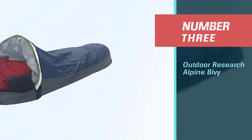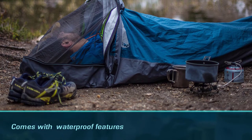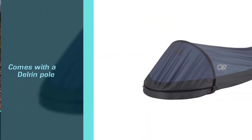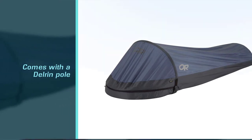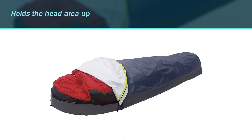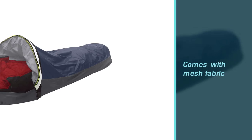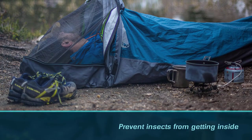Number 3: Outdoor Research Alpine Bivvy. If you're looking for a minimalist bivvy in the truest sense, then the helium bivvy is the lightest one on the market. On top of it being lightweight, it's also waterproof. It comes with a delrin pole that holds the head area up, preventing condensation, with mesh fabric to prevent insects from getting inside. The floor is 70D with TPU lamination, meaning it can hold up to a little roughage. The Outdoor Research Helium Bivvy comes with Potex Shield material rather than Gore-Tex, which shaves off more weight from the bivvy.